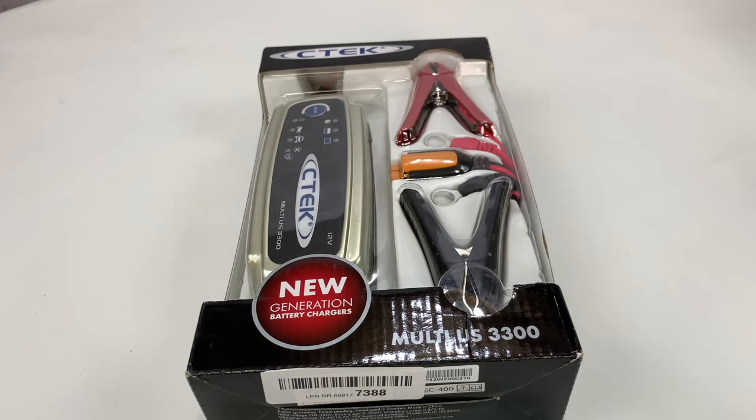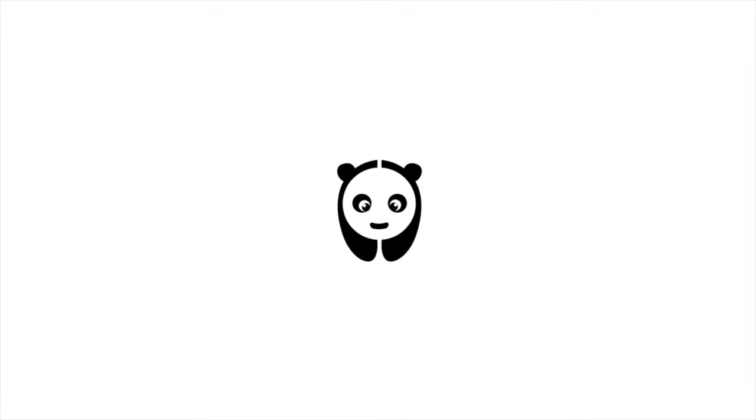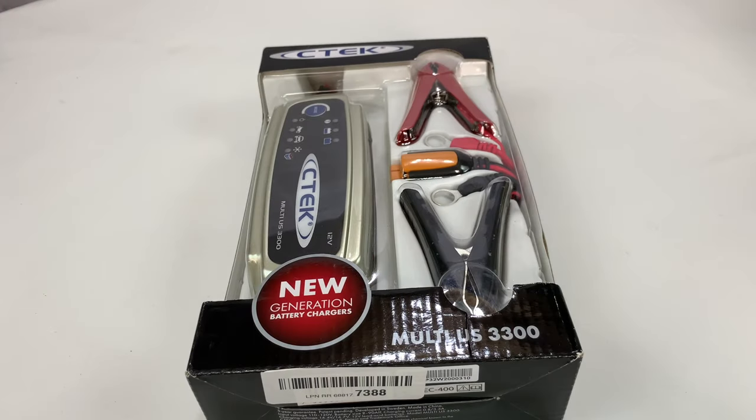What's happening Panda Nation? Peter Von Panda here. Time to keep your batteries charged. There are a lot of battery chargers, tenders, trickle chargers, battery maintainers — they go by a ton of different names.